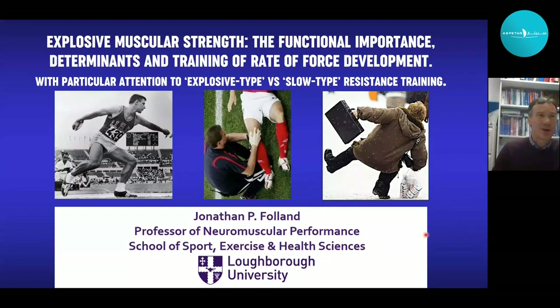Starting with three pictures showing different human movement situations, what these situations have in common is that there is limited time available to produce force and influence the outcome. During explosive athletic events, when stabilising joints to prevent injury, or stabilising the whole body following a slip or trip that can lead to a fall, there is limited time available — and thus a need to produce force quickly. This ability to produce force quickly is known as explosive muscle strength.